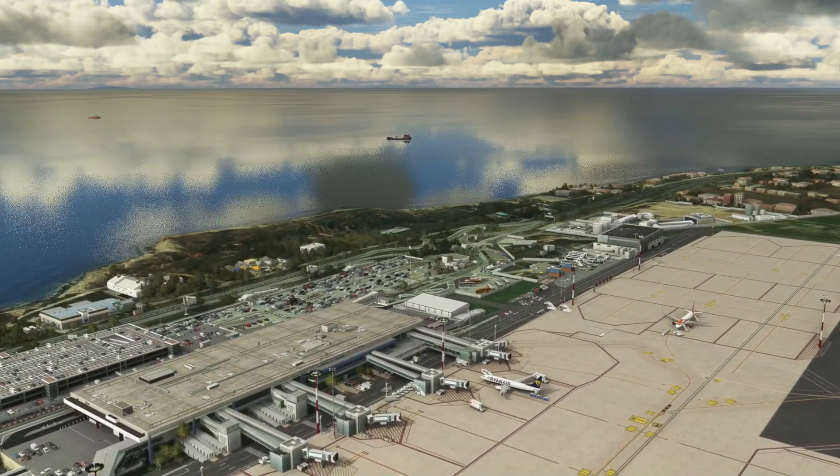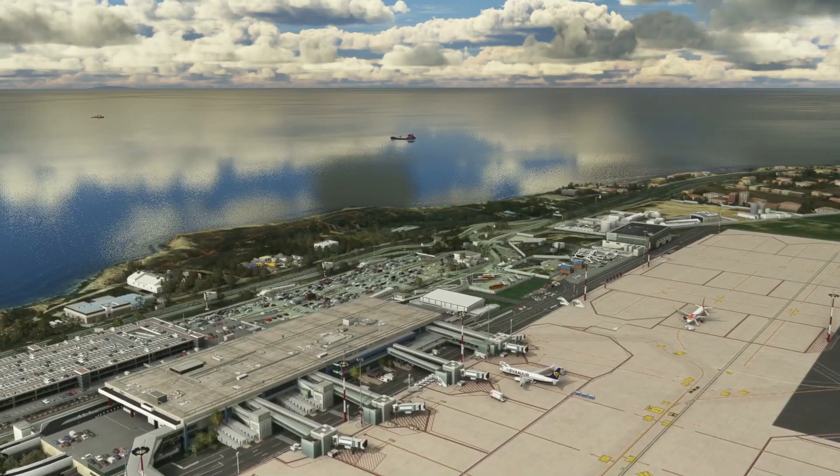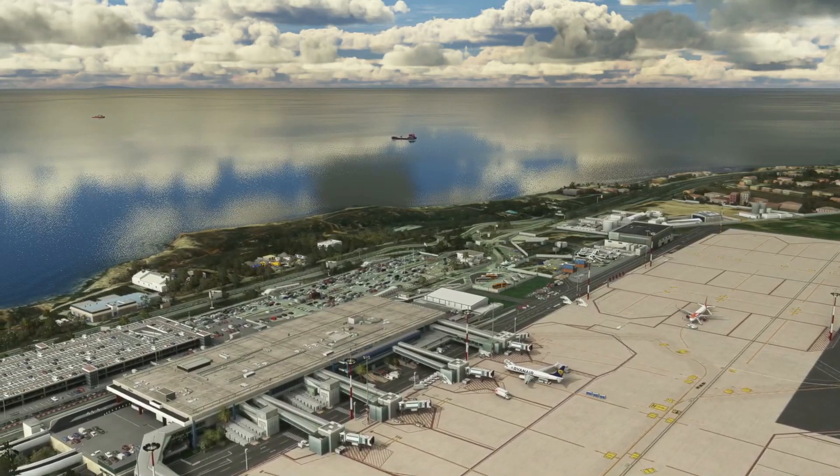No flight simulator gives you the amount of impressive visuals and graphic detail that we get in Microsoft Flight Simulator, but by comparison, no other flight simulator also gives you as many headaches and causes the same amount of frustration. It's been known since day one to be not the most stable product, however there are things we can do to help.